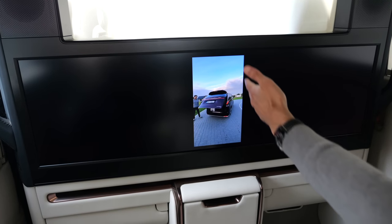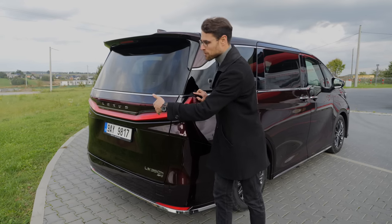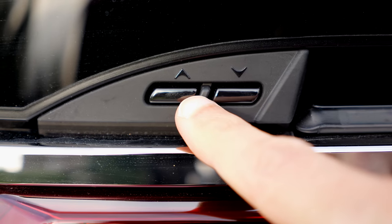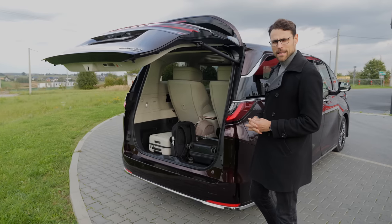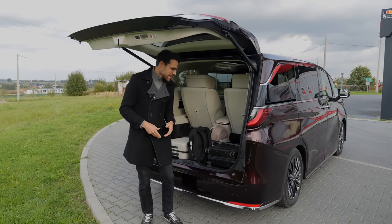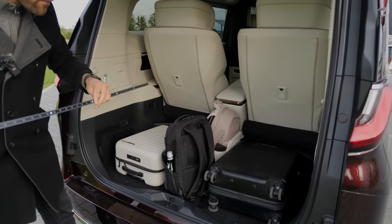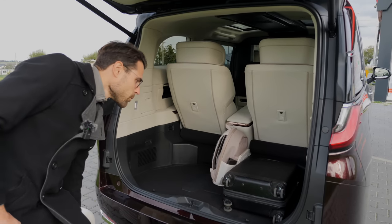Have you ever had the problem that you smashed yourself in the face with the rear hatch because you were standing behind the vehicle and then opening that huge hatch? That can happen especially with MPVs. Not here, because the opening mechanism is also at each side of the vehicle. Can I stand underneath it at 6 foot 2? On one side yes, on the other no. The loading area of the four-seater has a width of more than 120 centimeters or 47 inches, and the loading floor is quite even and very low, making loading easy.